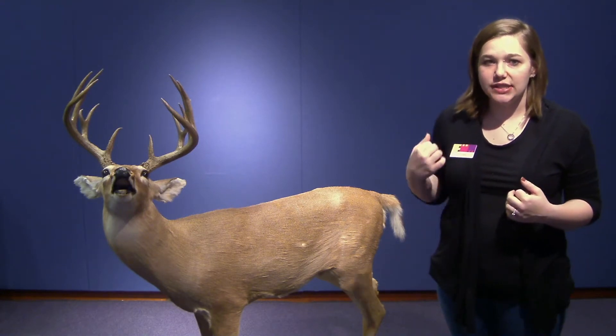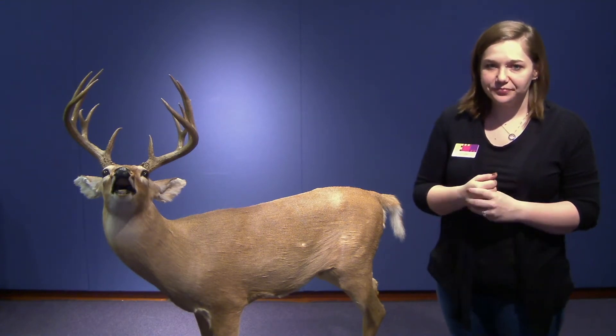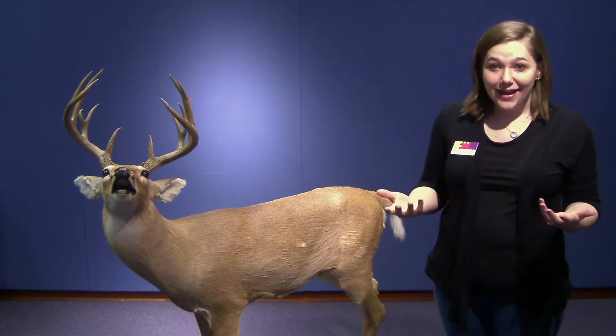They weigh between 110 to 300 pounds, and they can grow from six feet to eight feet in length from shoulder to tail. They are the smallest member of the deer family in North America, and they can be found from southern Canada to South America. They live in forests and meadows, and they are primarily nocturnal, so they come out at dusk and go back to sleep at dawn. That's why you see them mostly at night.